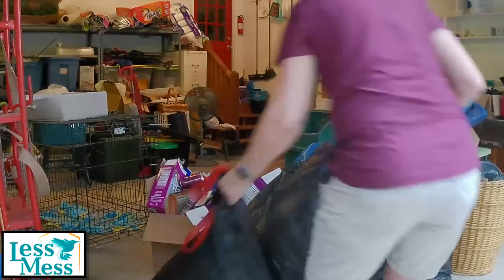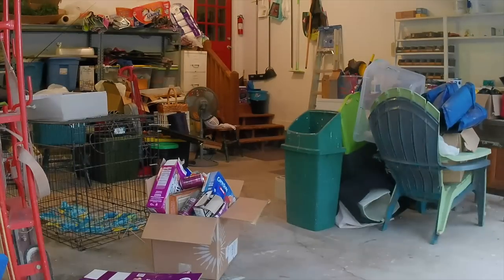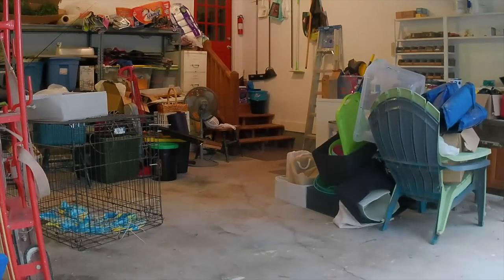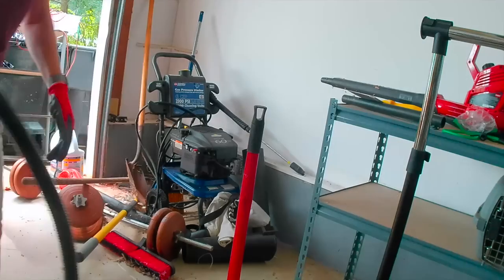I started in the middle of the garage to get all the trash and move it outside. The homeowner sat in the middle of the garage as I asked her questions like: How often do you use this? Do you need it? Is this a duplicate?